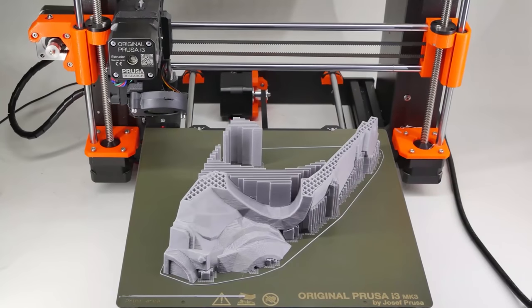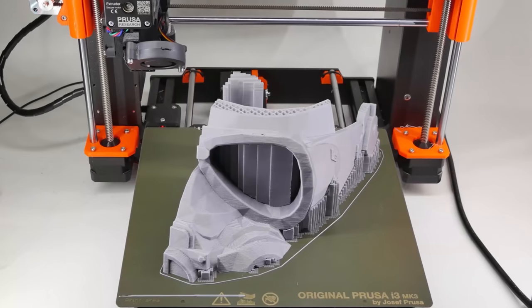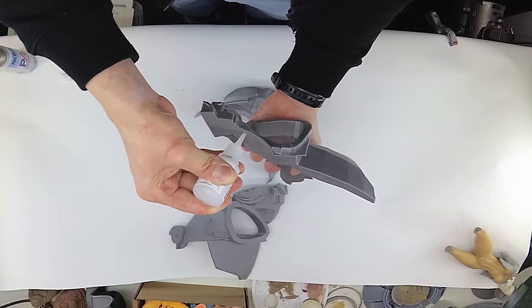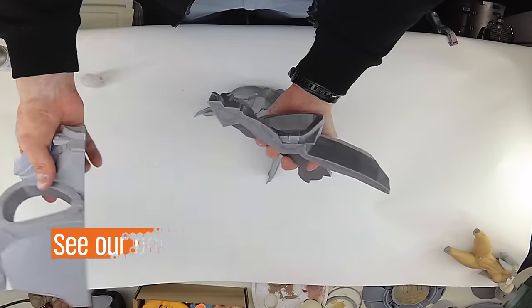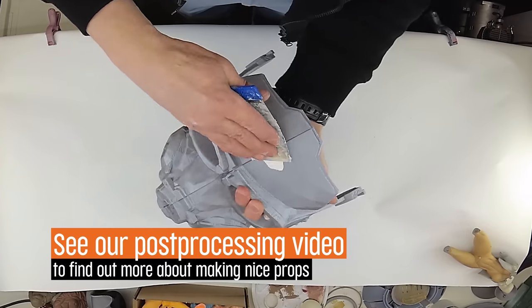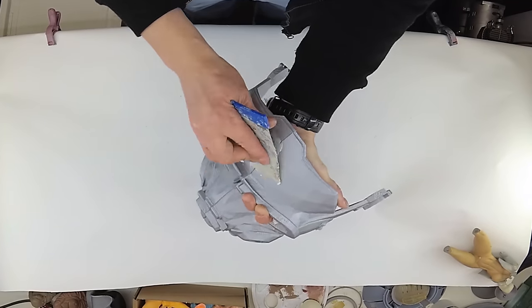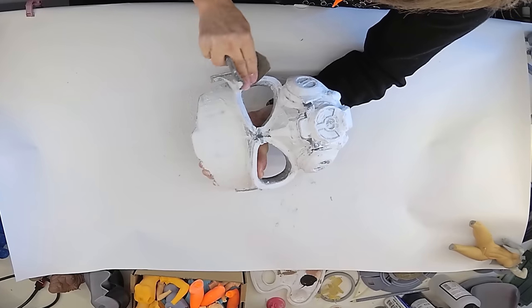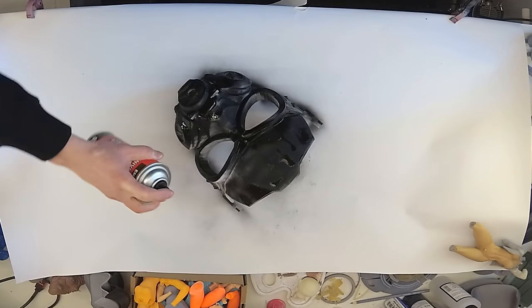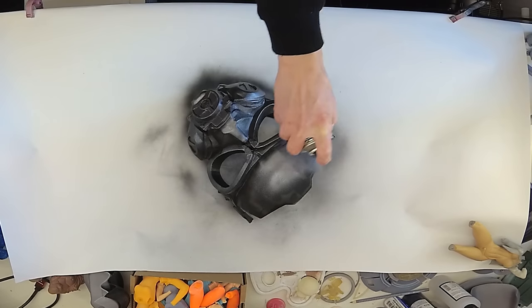But you can go beyond tools and gadgets and make something more fancy. This is the Spartan helmet from Metro Exodus. It required a bit of post-processing, but nothing you couldn't do at home. Check our other videos to learn more about post-processing of 3D prints. And if you want to print a helmet, we suggest measuring your head first and printing only a small part of the model to see whether it fits.